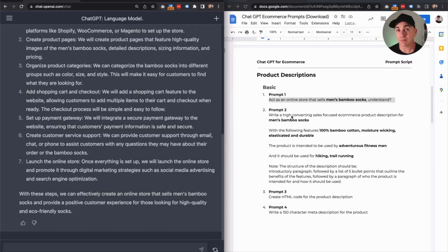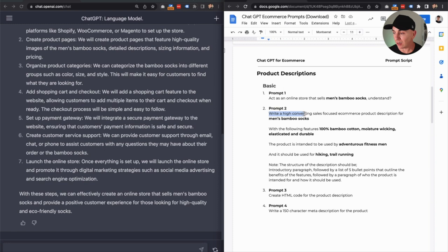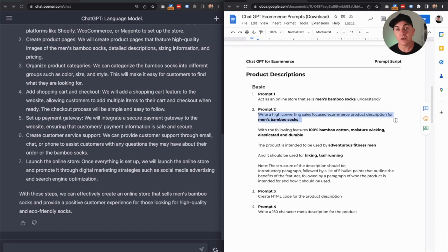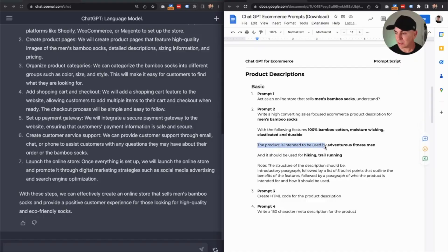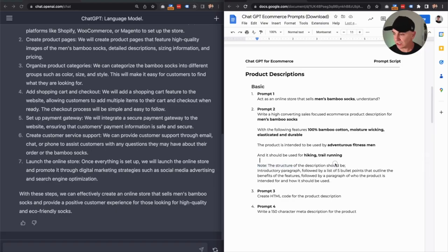So now it's time for the second prompt in this one chat. We want to tell it what to do — we want it to write a high-converting, sales-focused e-commerce product description for the product we're selling, which is men's bamboo socks. We want it to include the features: 100% bamboo cotton, moisture wicking, elasticated and durable. We then want to say that the product is intended to be used by a certain person — our avatar — adventurous fitness men, for hiking and trail running. And now we want to tell it how we'd like the information presented: an introductory paragraph, followed by a list of five bullet points outlining the benefits of the features, followed by a paragraph of who the product is intended for and how it should be used.